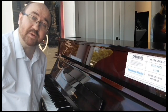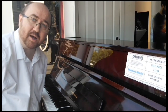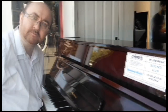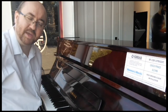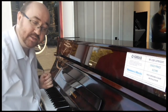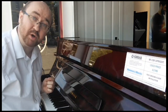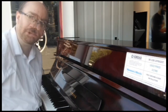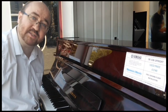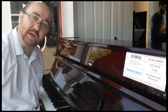Hi, I'm David at Rimmers Music Edinburgh and today I'm going to be telling you about this wonderful used Yamaha M108 upright acoustic piano. The piano stands at 108 centimetres high, 148 centimetres wide and 54 centimetres deep and is in the beautiful polished mahogany finish. This model was built in Japan by Yamaha in 1972 and is in good condition with only a few small signs of wear and tear.